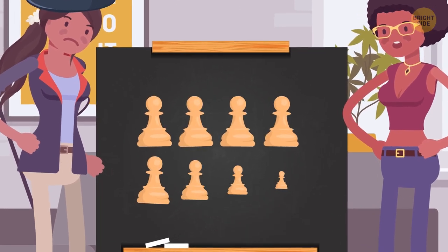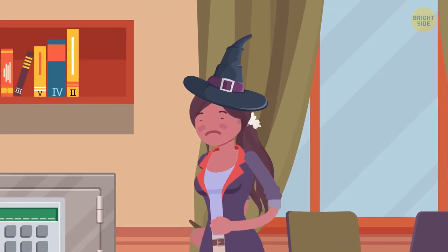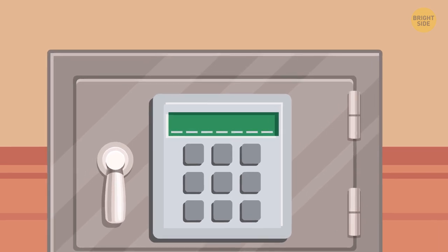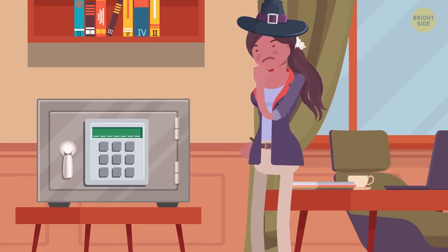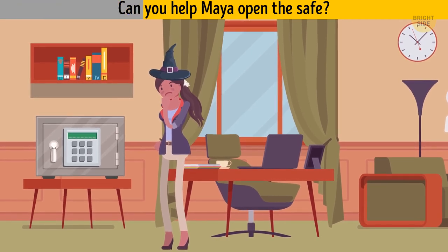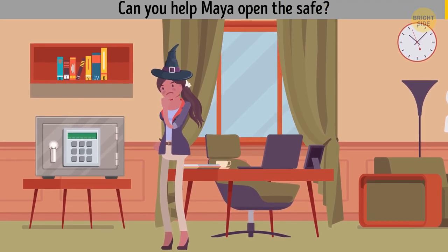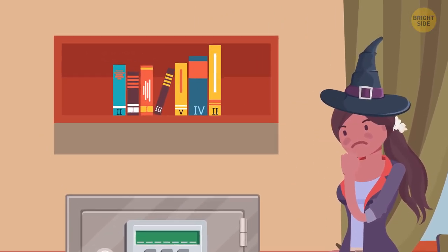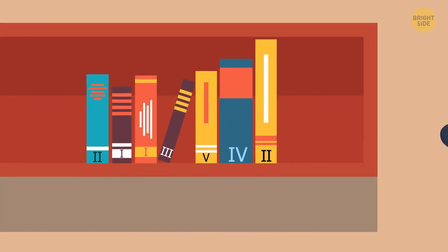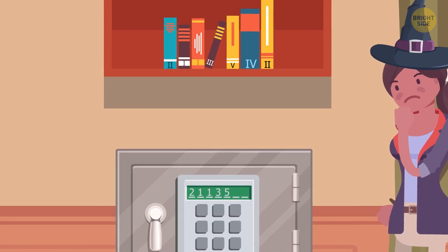The eight brothers are pawns in the chess game. After a long search, Maya finds a spell that will break all black magic. But it's locked in a safe that requires a seven-digit code. There are exactly seven books on the shelf above the safe — each book has a Roman numeral on its spine. So, the code is 2-1-1-3-5-4-2.